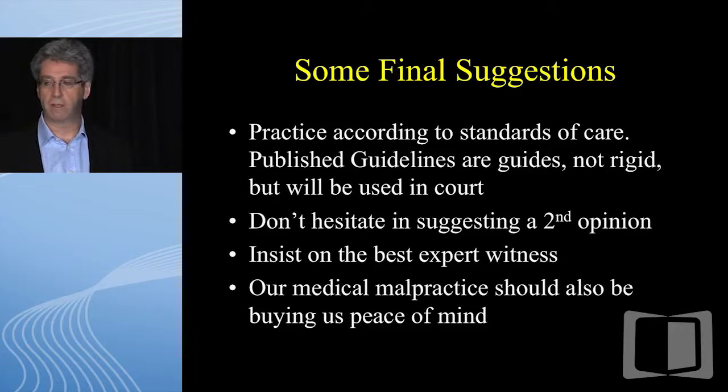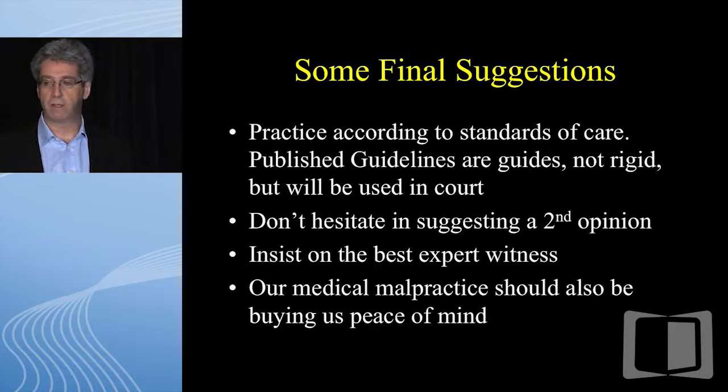Some final suggestions: practice according to standards of care — what like physicians would do in like situations in like communities. Published guidelines are guides, not standards of care, but they will be waved around in court. Don't hesitate to suggest a second opinion. Get the best possible expert witness — not a local hired gun. And remember, especially for fellows or young attendings being sued for the first time: it'll go on for years before it's resolved. Your medical malpractice insurance should be paying for peace of mind. You're not going to lose your license. Think about what might have been done wrong and how to do it better next time. Thank you.